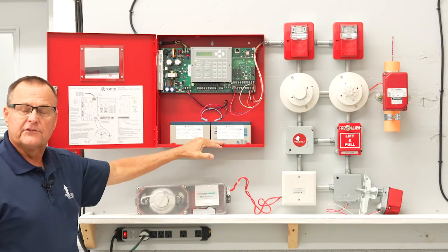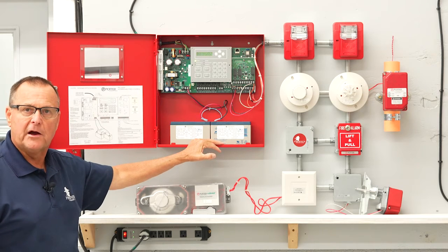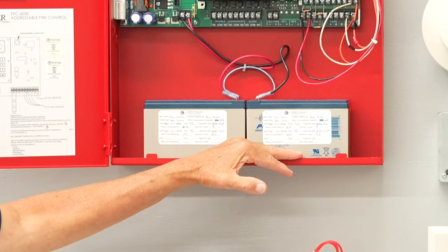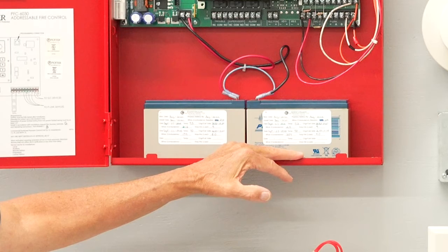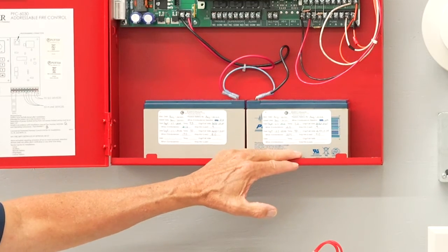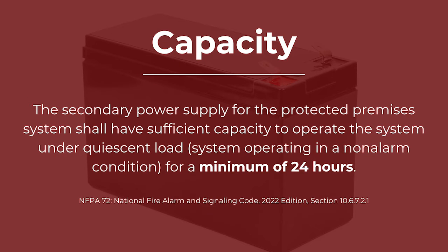Due to the fact that this is an emergency life safety system, fire alarm panels have to have a secondary power supply. The most common source of secondary power supply for fire alarm control panels in the normal building environment are rechargeable batteries that are adequately sized to carry the load. When batteries are used, they must carry the load for at least 24 hours on standby.